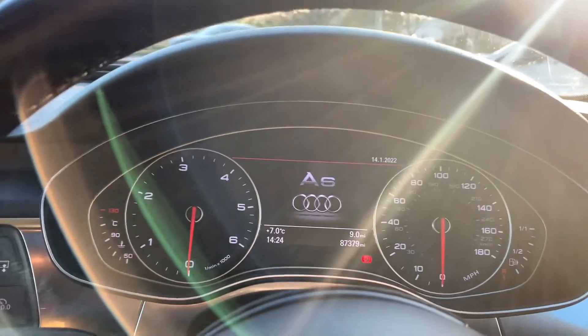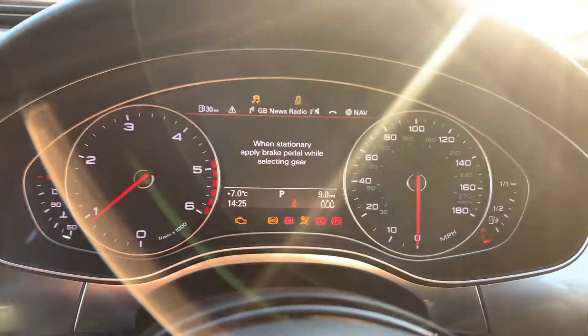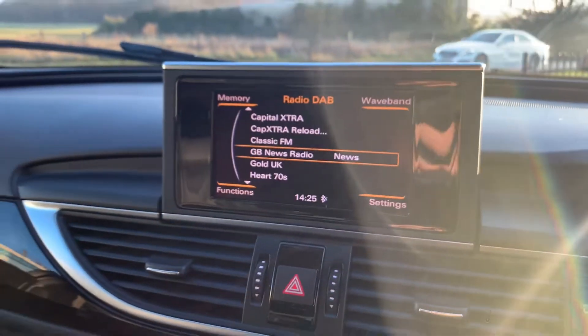If you are interested in our delivery option, we now have free delivery on all our cars up to 100 miles, with a charge of just £1 per mile thereafter. All our cars are now being offered with a seven-day money-back guarantee and full details can be found on our website.